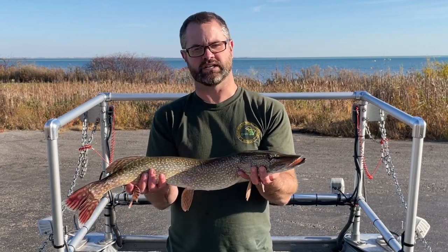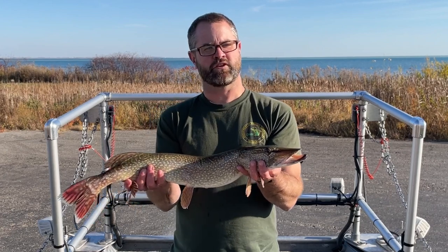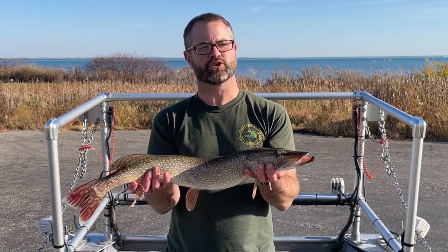Northern Pike are found all across Michigan in lakes, rivers, and streams with cool and clear water. They prefer heavy vegetation and woody structure where they can hide and ambush prey.